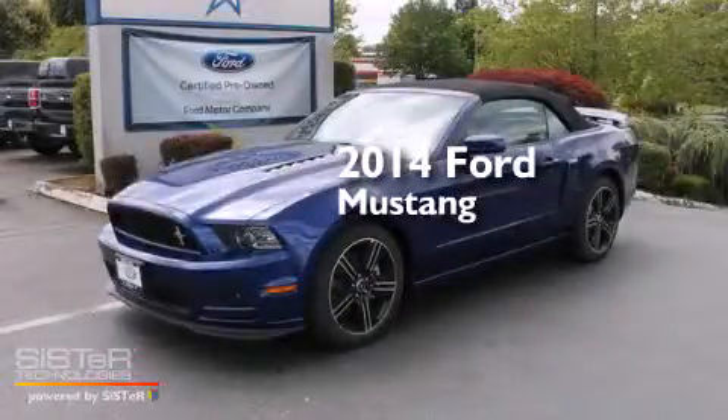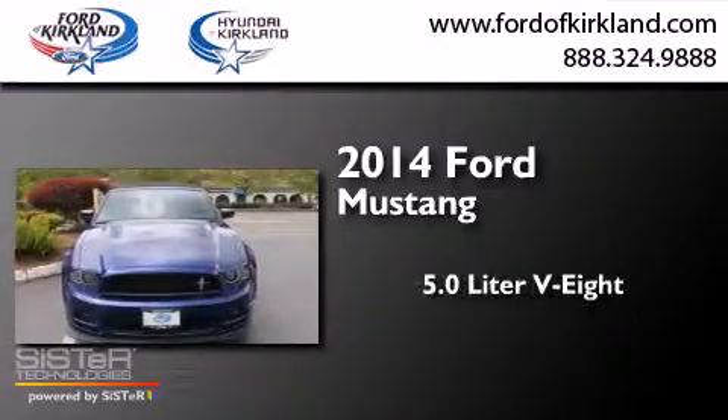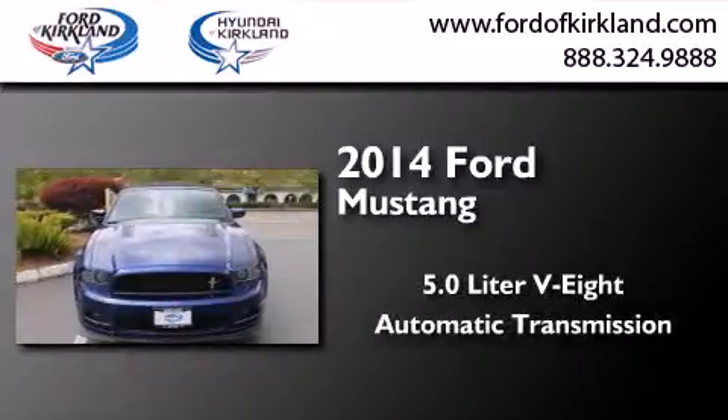This is a brand new 2014 Ford Mustang. It has a 5.0-liter eight-cylinder engine and an automatic transmission.